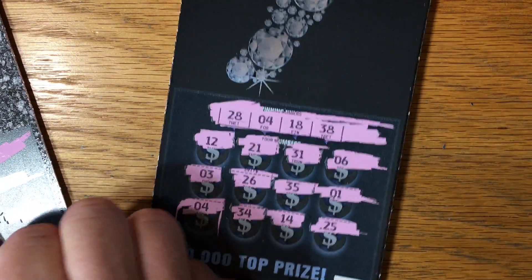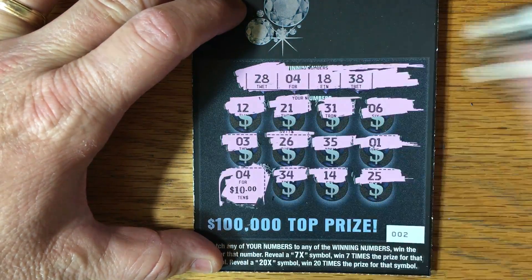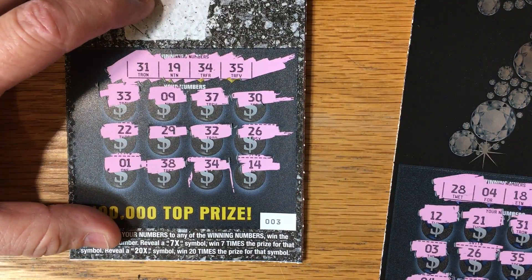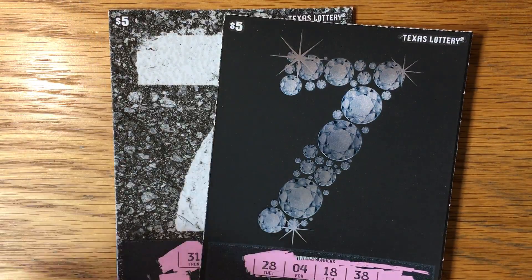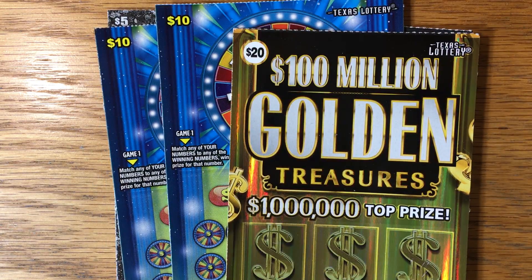Under the matching four, we have a $10 winner — very nice. And under the matching 34, we have got another $10 winner. $20 total, so we already have $5 profit on the Sevens tickets. I may not have these up tonight, but I'll have the Wheel of Fortune and the Golden Ticket up tomorrow. Y'all have a great and lucky rest of your day, and we'll talk to you later.